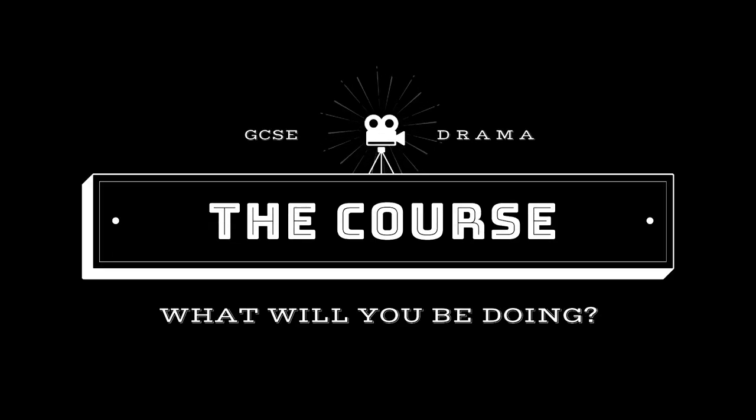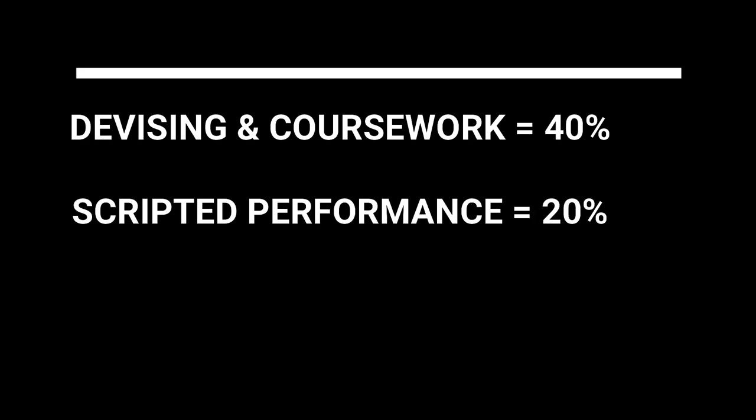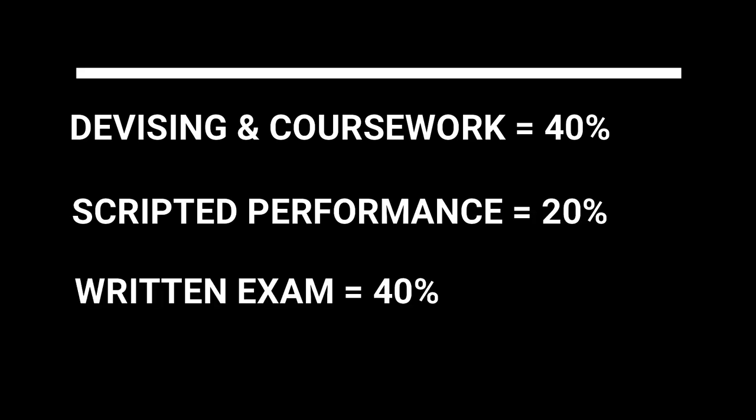The GCSE drama course is split into three sections. The first is your devising unit, which is worth 40% of the GCSE. Here you will create your own mini theatre company, create your own original piece of theatre, and provide some coursework to support your choices.